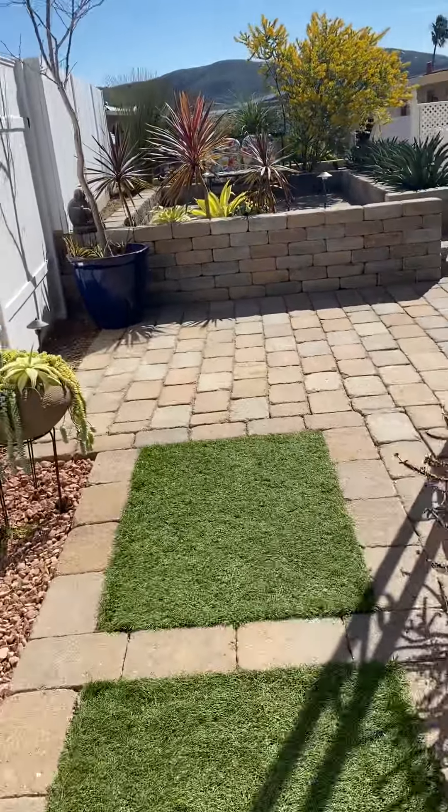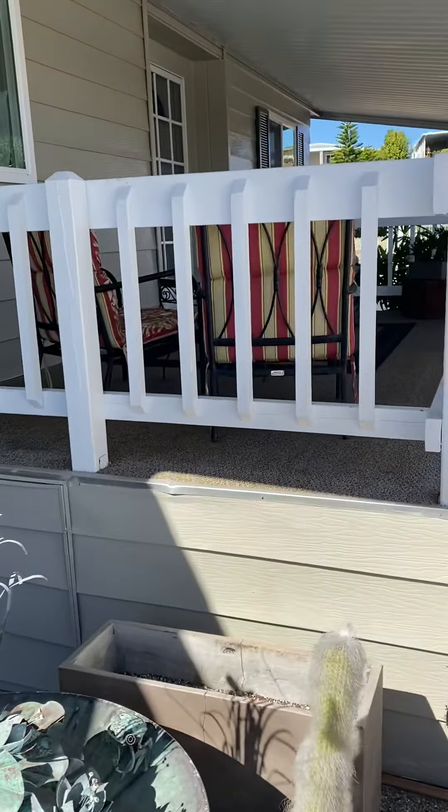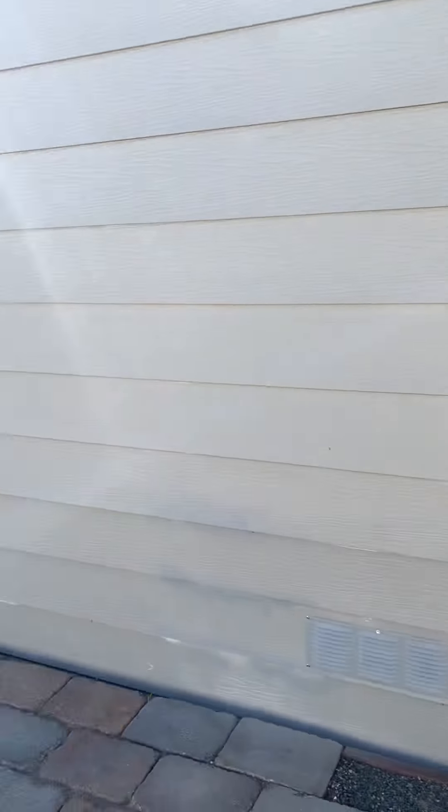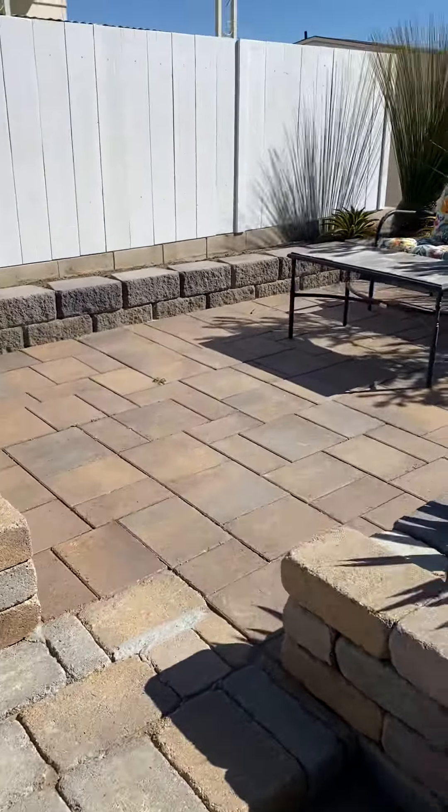We've got these beautiful pavers. Raised deck. You've got your little sitting area in there. You have this nice little raised deck — they're super cute.